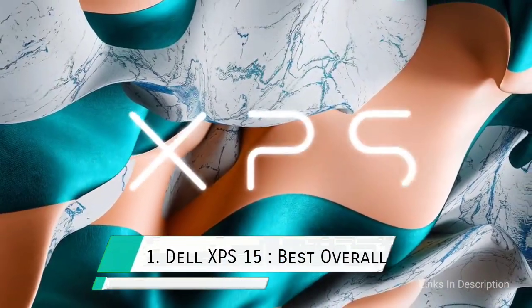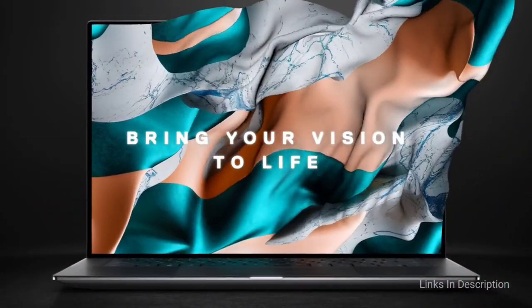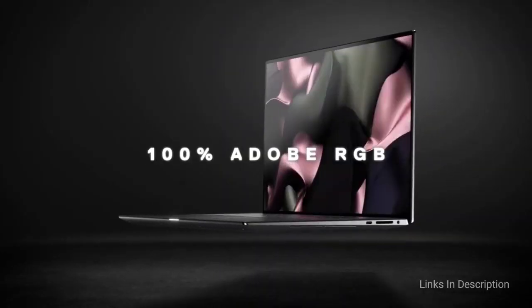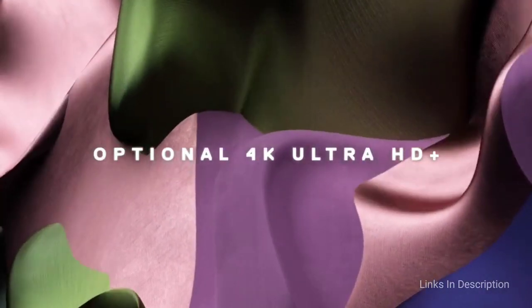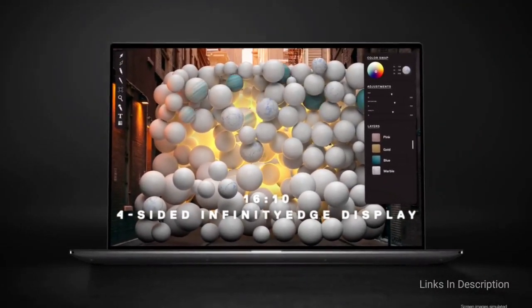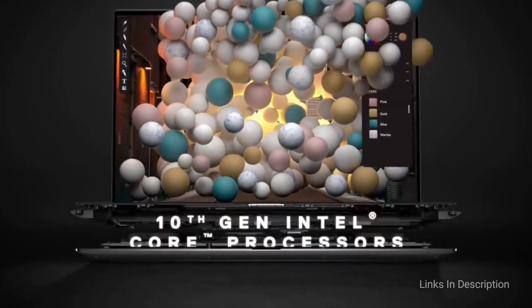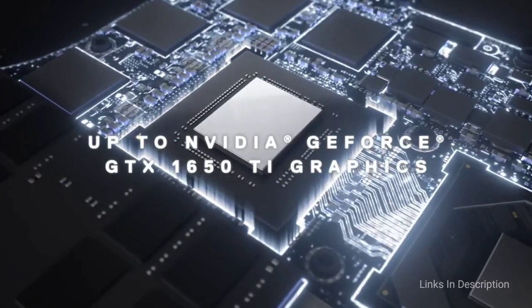Dell XPS 15: the most versatile and overall best laptop for engineering students and engineers. The Dell XPS 15 is a device you will love due to its sleek design, premium build, and powerful specifications. The top specification is a 6-core Intel processor that will provide all the power needed to run basic as well as intense programs.